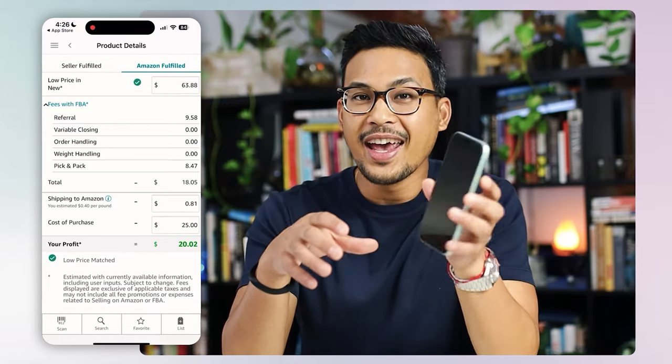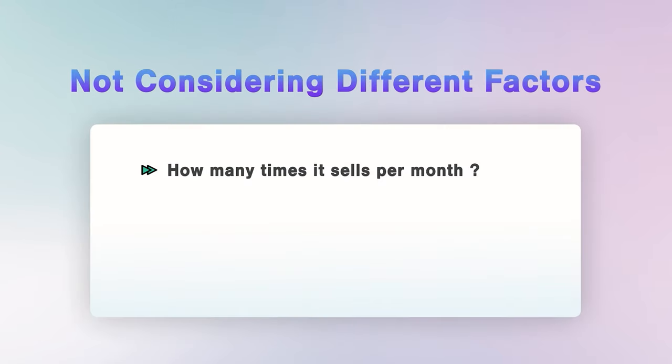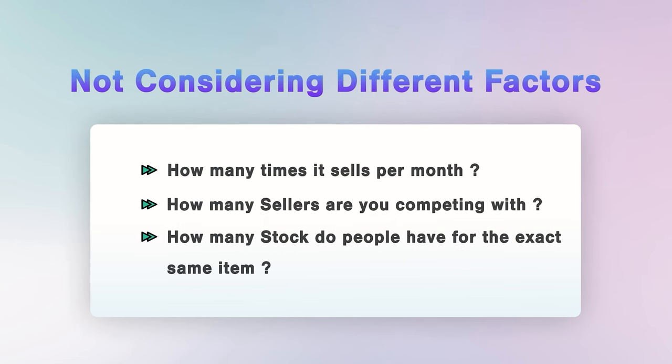You might be thinking this is a great product, let's go ahead and buy it — but hold on. This is where a lot of mistakes from beginners happen because they get excited immediately. We're going to do another check to make sure everything checks out properly. The common mistake beginners make is they don't consider different factors: how many times it sells per month, how many sellers you're competing with, and how many people have that exact same item in stock. These are questions you will learn as you go through your Amazon FBA journey.